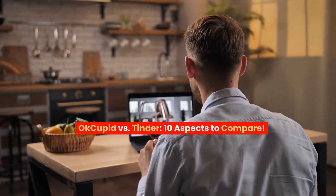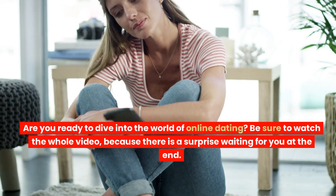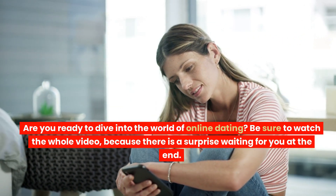OkCupid vs. Tinder – 10 Aspects to Compare. Are you ready to dive into the world of online dating? Be sure to watch the whole video, because there is a surprise waiting for you at the end.